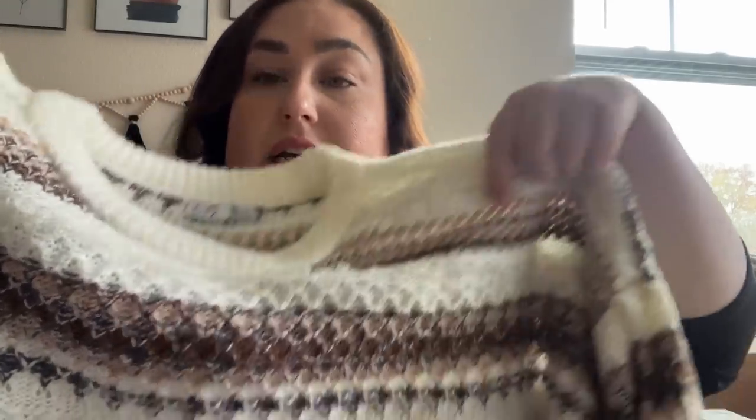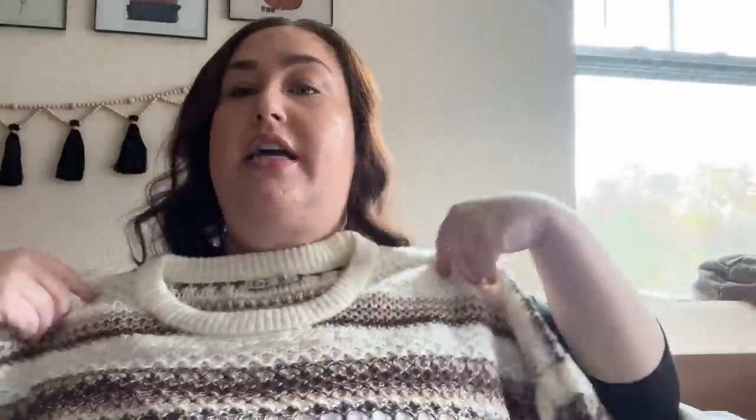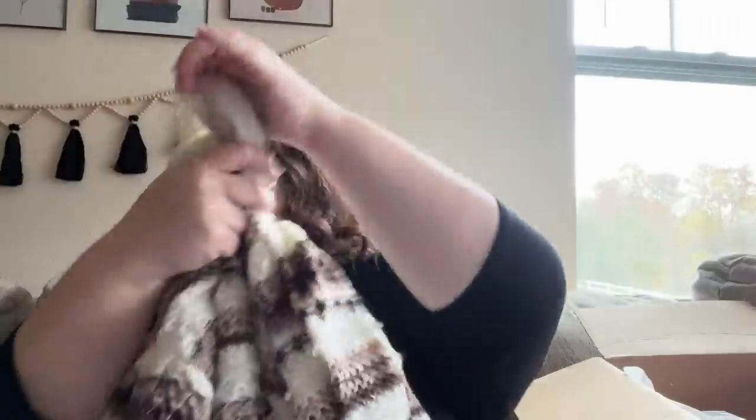Oh, another sweater — this is pretty! This is by the brand Dex, and I saw a lot of Dex items when I was choosing things. Also a 3X. It has a lot of interesting design with threads that come off of it, so it's definitely textured. Kind of peaches, navies, plums, browns. I worry it might be itchy but we'll see. This is again a full length sweater, which I appreciate — I'm finding way too many cropped items.